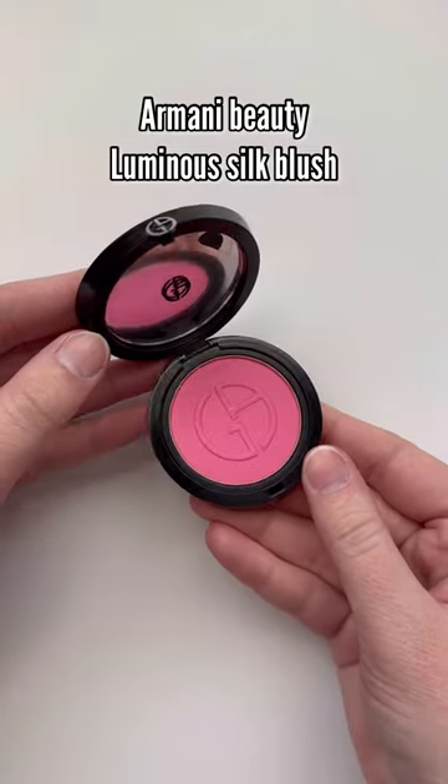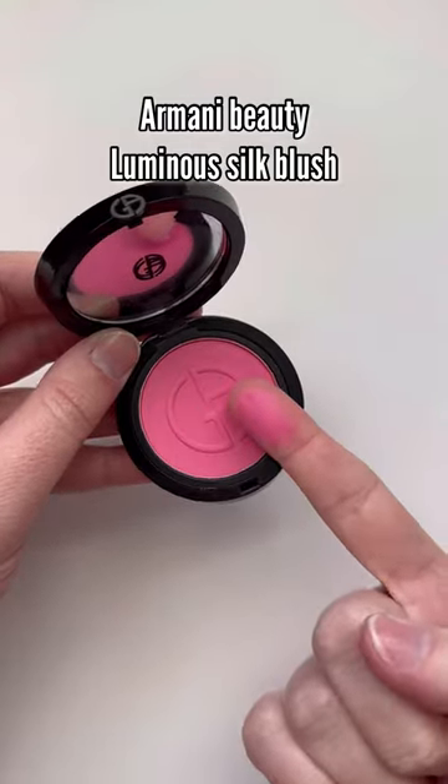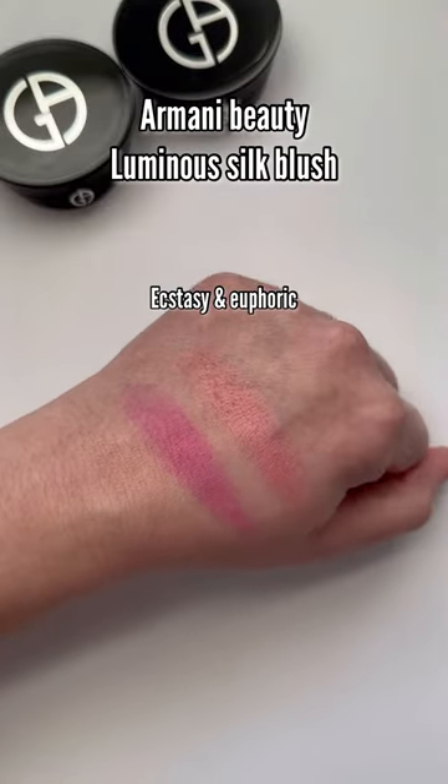I didn't think I would love these as much as I do, but I want to get another shade. These from Armani are so beautiful — they have a more buildable formula, so they're not something you have to be careful when applying, and they just look stunning on the cheeks.